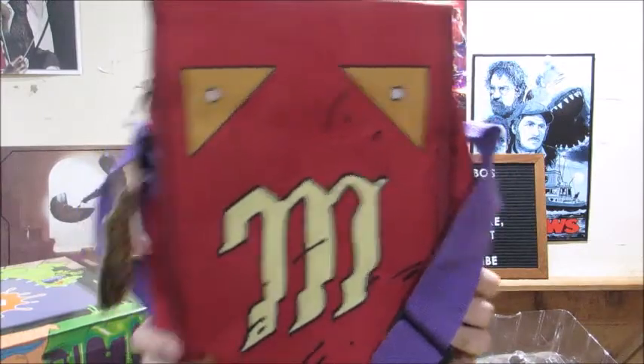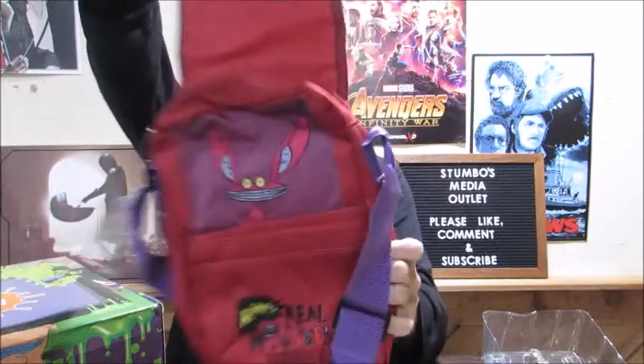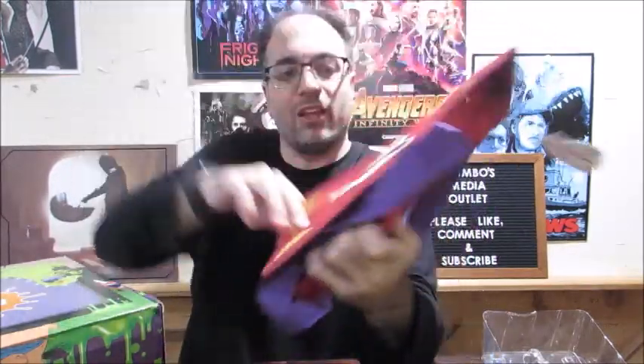It's a messenger bag — an Aaahh! Real Monsters messenger bag. It's really cool. You got Ickis in there with some cool pockets and everything, so that's nice to have. I just want to carry stuff around in it.